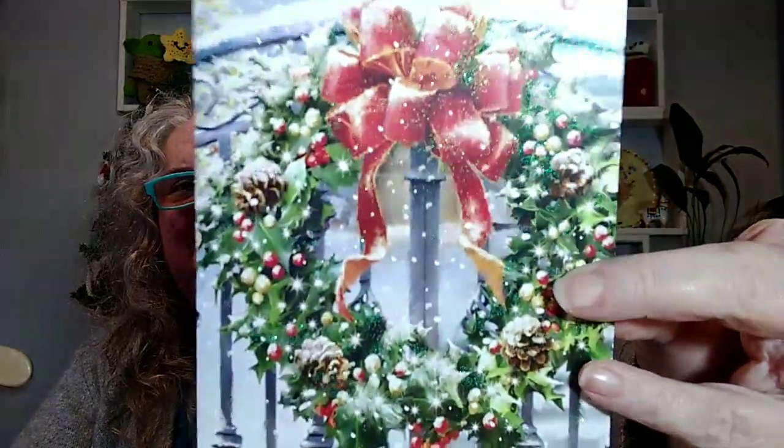I did get a Christmas card I want to share with you — this Christmas card from Irene, all the way from New Jersey. I appreciate this so much. It's 'Season's Greetings' with a very beautiful Christmas wreath and little sparkles on there.